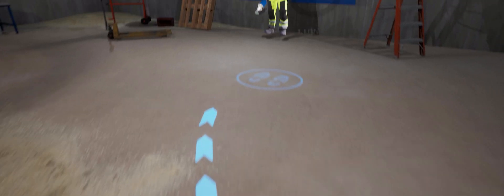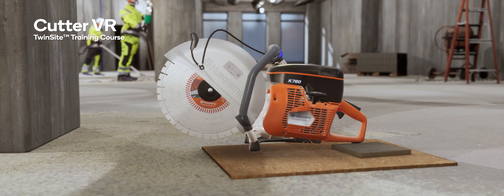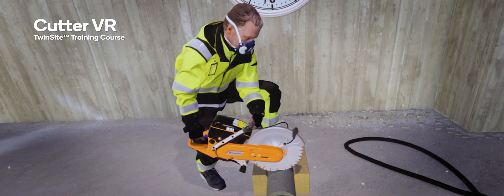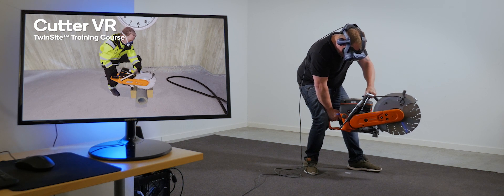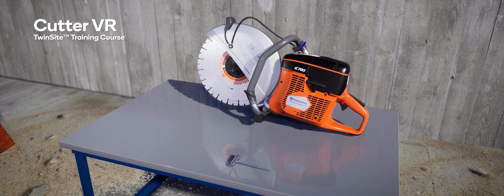The concrete room holds several stations to be completed throughout each course. In Cutter VR, you get to learn the correct operational procedures and handling of Husqvarna concrete cutters in a safe environment and at your own pace. You learn how to pick the correct type of blade for each job and to do maintenance.